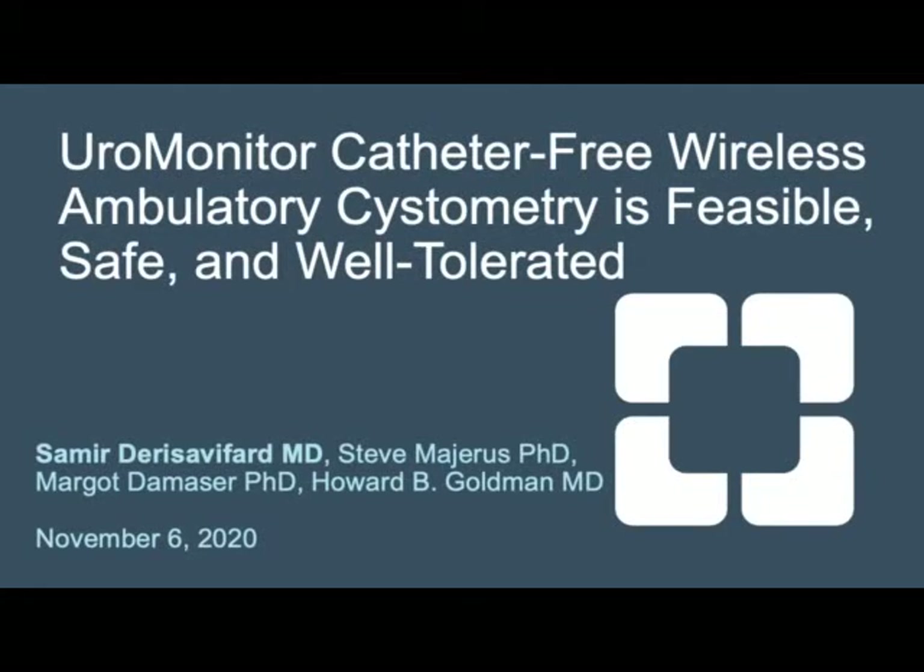Uromonitor catheter-free wireless ambulatory cystometry is feasible, safe, and well-tolerated. Authors: Samir Dariusavifard, Steve Majerus, Margot Dameser, and Howard B. Goldman.